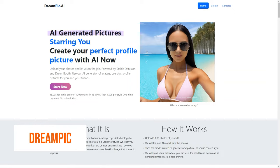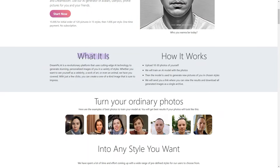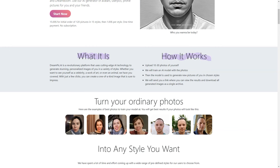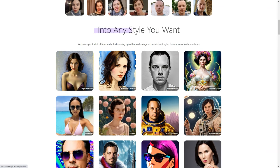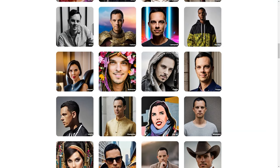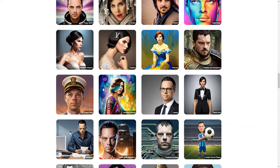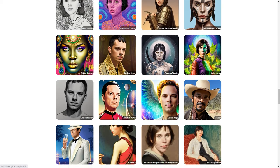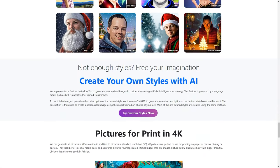Have you heard about Dream Peak AI? It's a fantastic platform that lets you turn ordinary photos into personalized works of art using artificial intelligence. Here's how it works: first upload 10–30 photos of yourself. The platform lets you pick from a wide range of styles — from celebrities to art deco, African shamans to comic soccer players — or you can suggest a custom style. Dream Peak AI then uses advanced technologies like Stable Diffusion and DreamBooth to train a neural network on your photos, creating a model that generates new images in your chosen style.